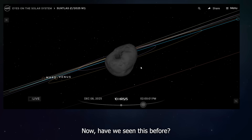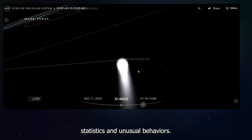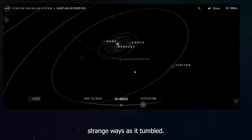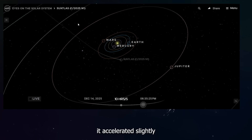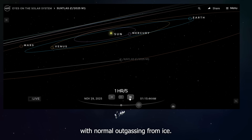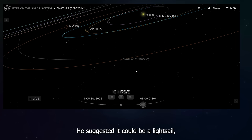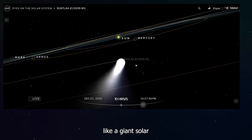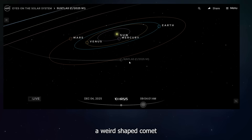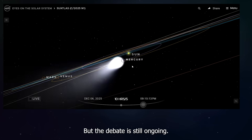Have we seen this before? Well, sort of. Oumuamua also had some really weird statistics and unusual behaviors. Its shape seemed to be very elongated, like a pancake, and its brightness changed in strange ways as it tumbled. Most puzzling, it accelerated slightly as it left the solar system in a way that was hard to explain with normal outgassing from ice. Avi Loeb wrote a whole book arguing that Oumuamua might not be natural — he suggested it could be a light sail, like a giant solar panel pushed by sunlight. Most astronomers think Oumuamua was probably a weird-shaped comet made of hydrogen ice or nitrogen ice, which would explain the acceleration, but the debate is still ongoing.